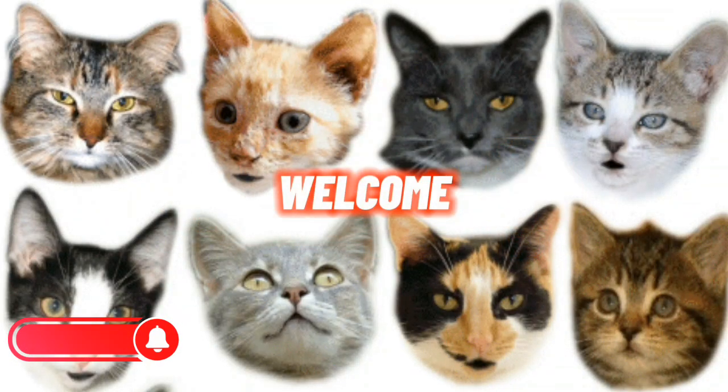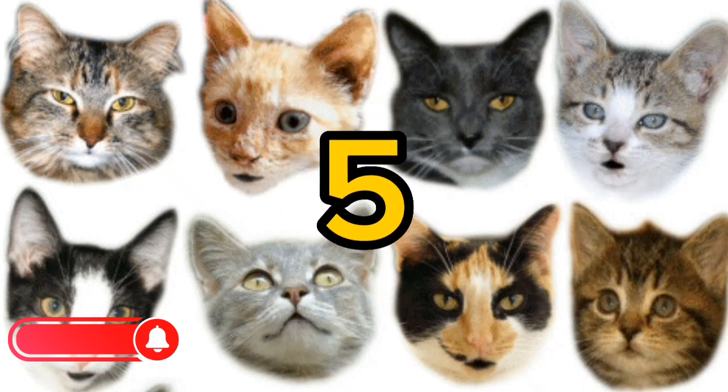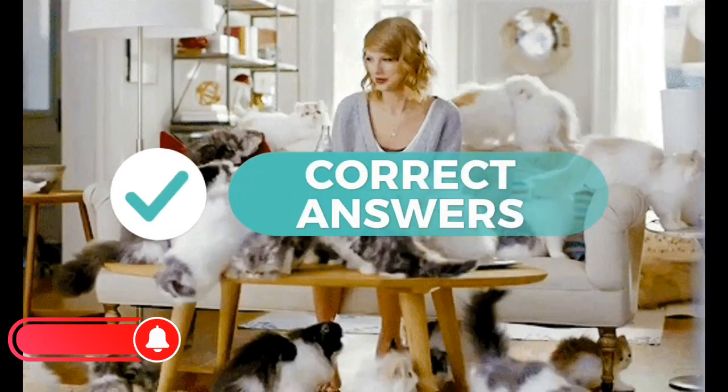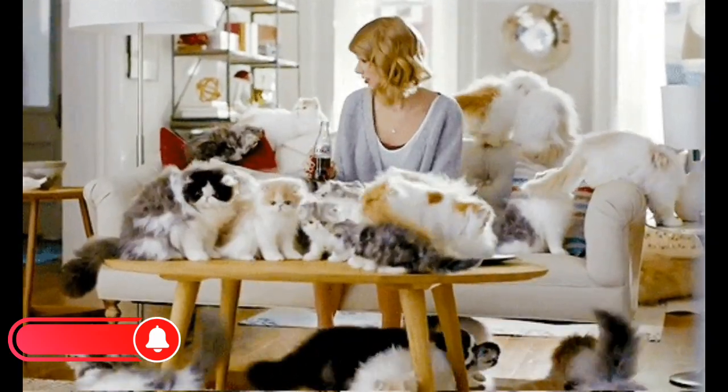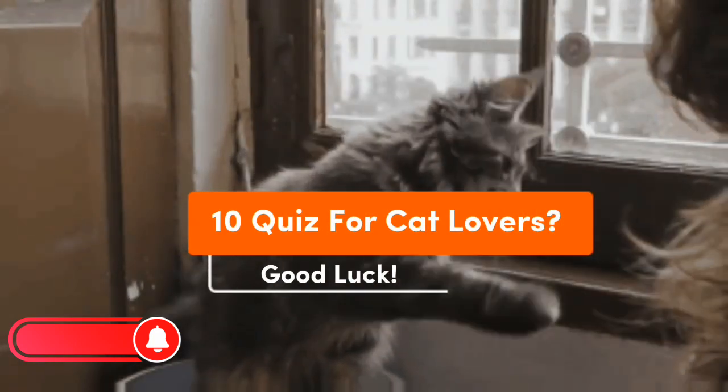Welcome! This is a quiz for cat lovers and all the lovers of nature and the world. In this quiz you will have 5 seconds to think of the correct answers. Please at the end let us know how many breeds you were able to identify in the comment section below. Good luck!